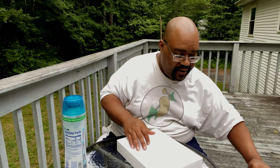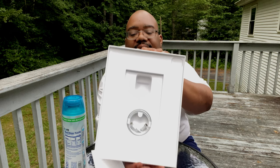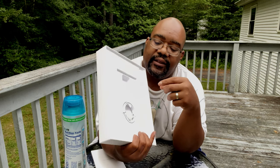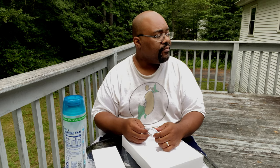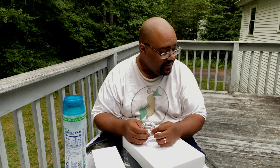That is the unboxing of the iPad Pro 12.9 inch 2021. Over here — this is the speed charger that comes with it. This is the USB4 slash Thunderbolt cable. I'm assuming this is Thunderbolt — I'm not 100% sure, but that's a Thunderbolt port that's in there.